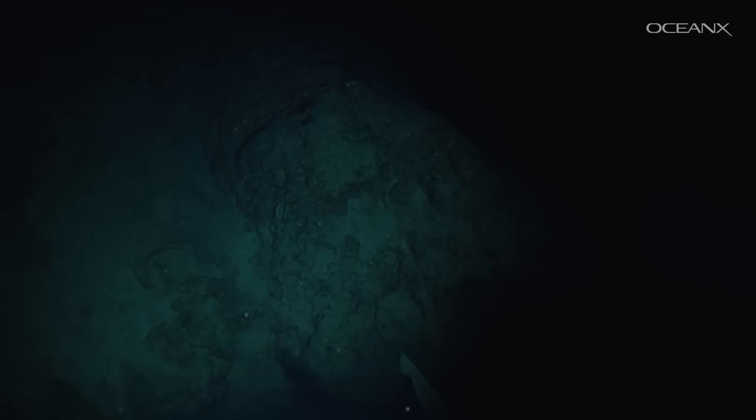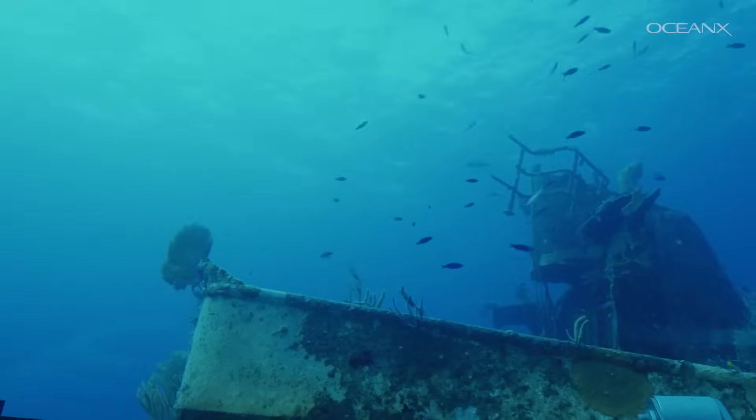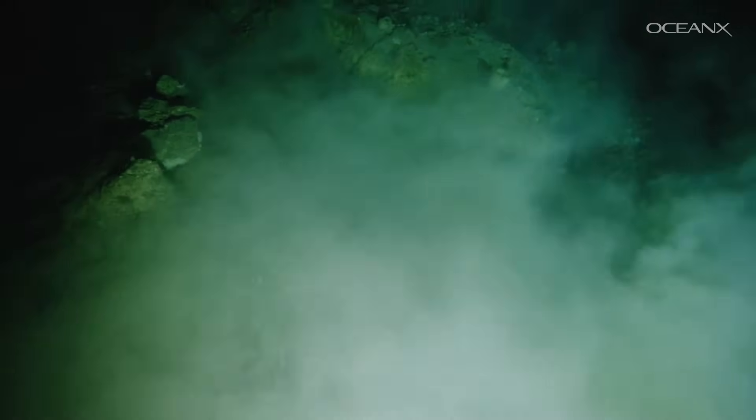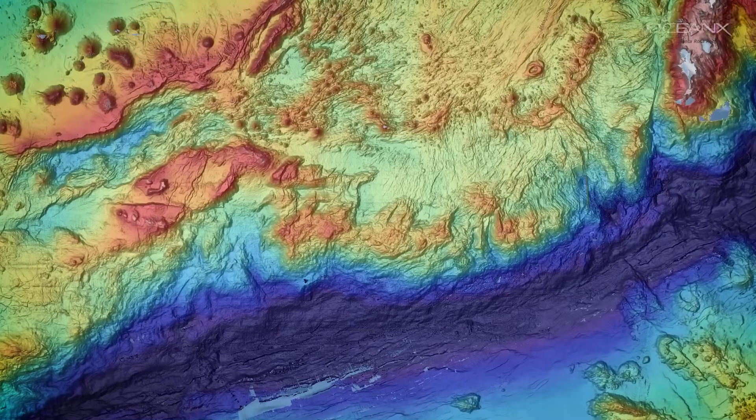Large rocks, valleys, seamounts, shipwrecks — basically features on the sea floor — you'll be able to identify them. It'll end up looking like a high-resolution three-dimensional map. That's really important because we can look for interesting features that might be driving things like upwelling currents, which can then drive nutrients to the surface. And then if you identify a target potentially causing upwelling with local currents, you might go over it with the EK-80 and see what kind of fish are congregating in that nutrient-rich water.